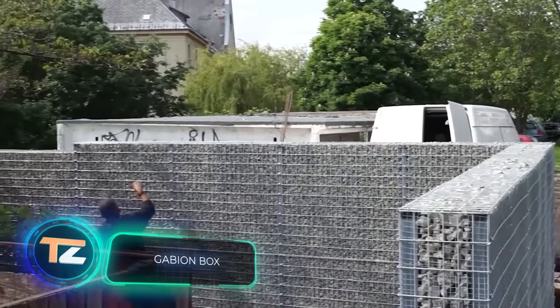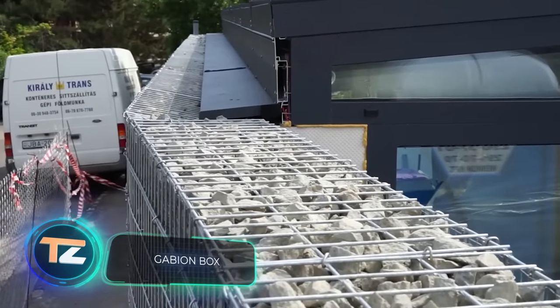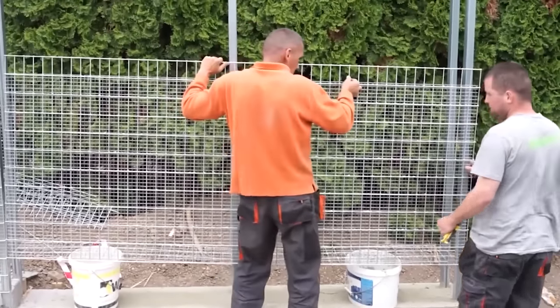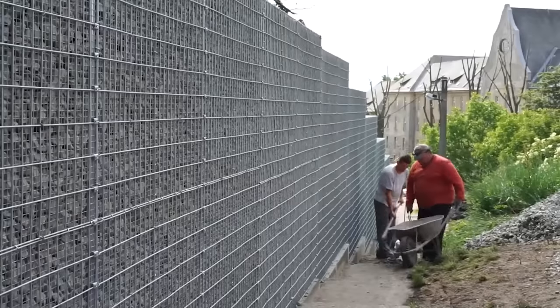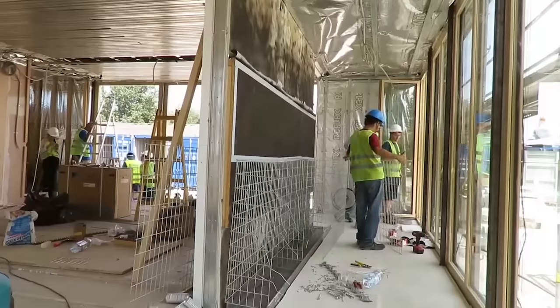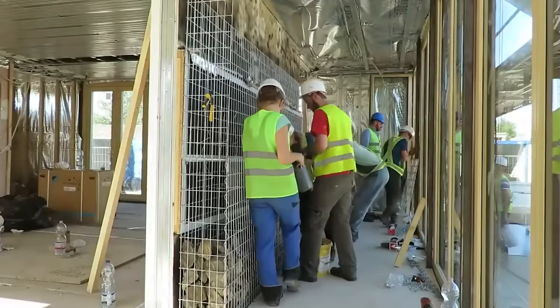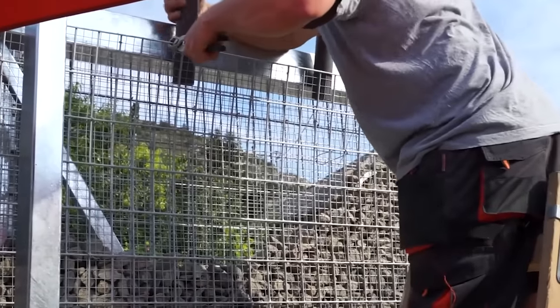Back in the Napoleonic Wars, these constructions called gabions were used to protect weapons and troops. They're pretty simple — take a basket, fill it with stones and earth, place it around the positions, and you're protected. Builders have also appreciated the simplicity and effectiveness of gabions, and even today they remain popular, competing with conventional fences.